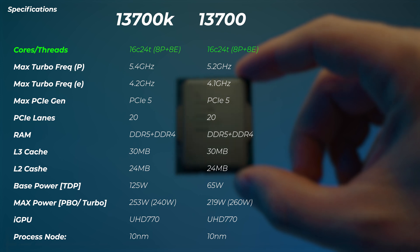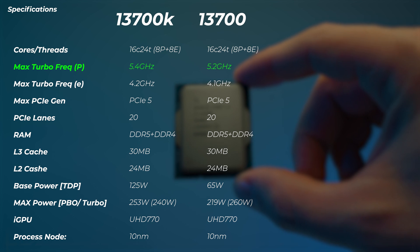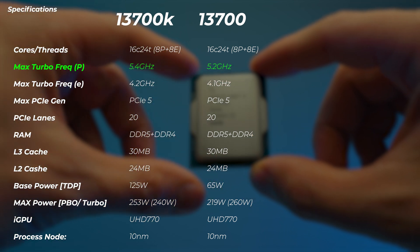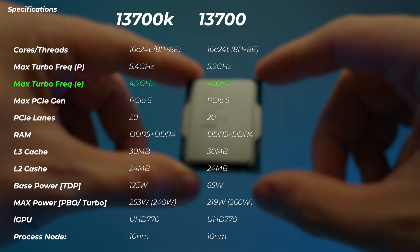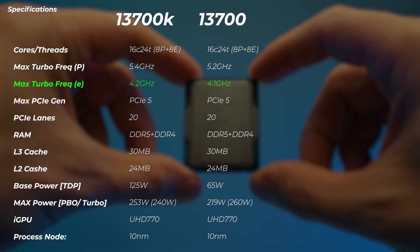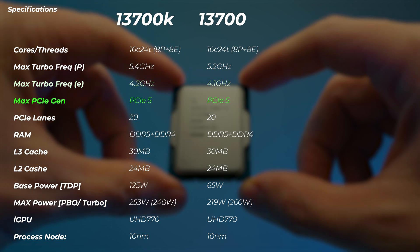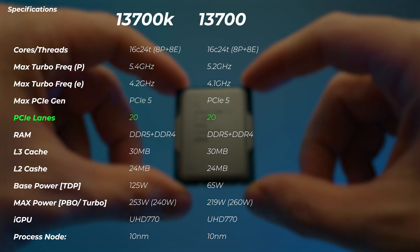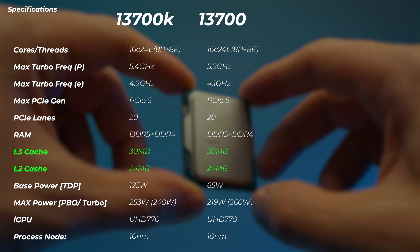Let's look at the paper details. Both have 16 cores and 24 threads — 8 P-cores plus 8 E-cores. The 13700K boosts to 5.4 GHz; the 13700 loses 200 MHz there. The max turbo frequency on the E-cores is 4.2 GHz on the 13700, only 100 MHz slower. PCIe lanes are exactly the same, up to PCIe Gen 5, with the same number of lanes, same DDR4 and DDR5 support, and interestingly the same cache.